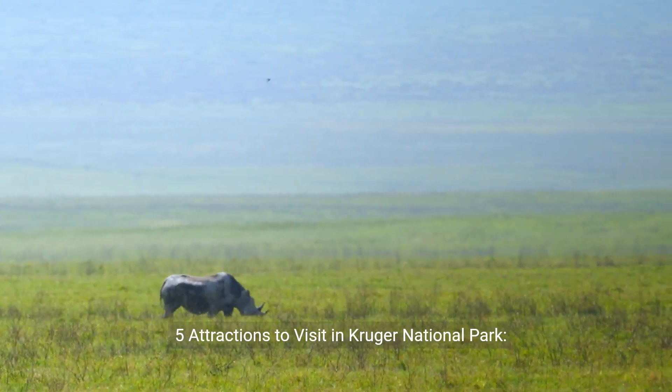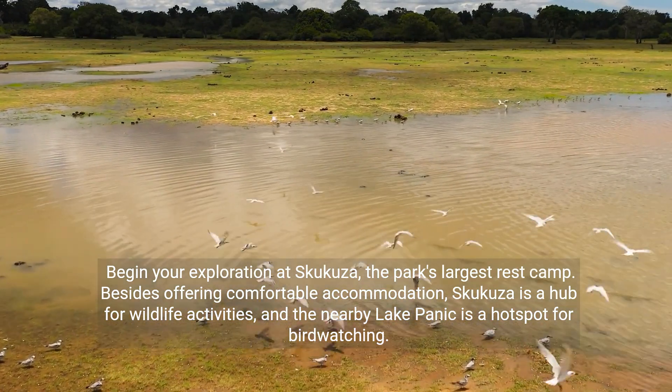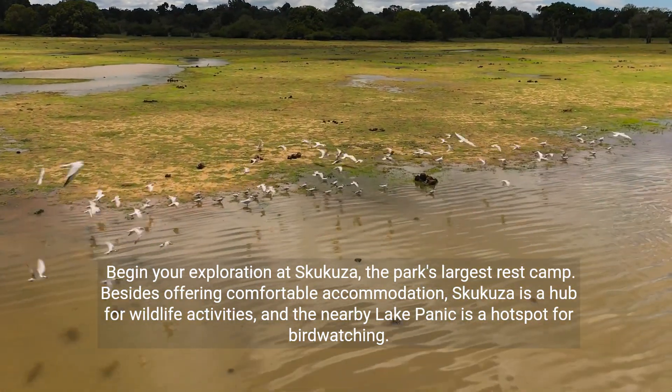Five attractions to visit in Kruger National Park. Begin your exploration at Skukuza, the park's largest rest camp. Besides offering comfortable accommodation, Skukuza is a hub for wildlife activities, and the nearby Lake Panic is a hotspot for birdwatching.